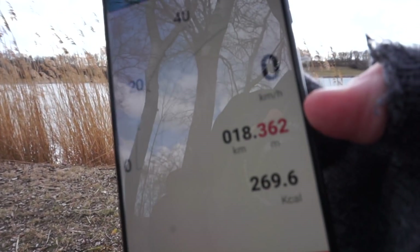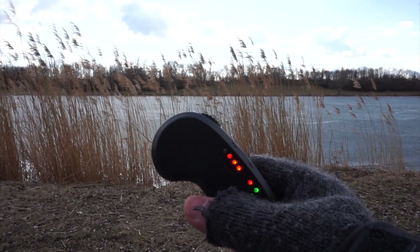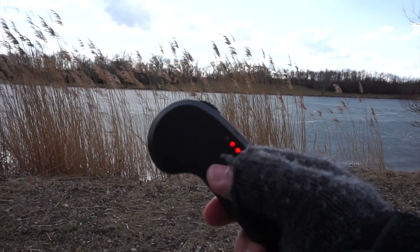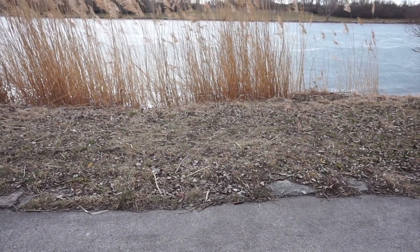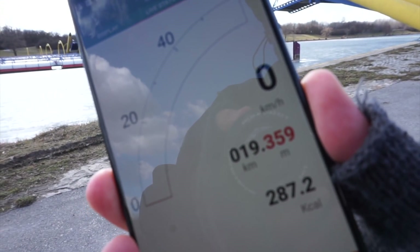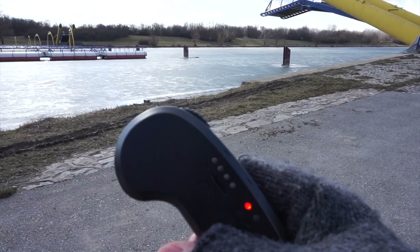Now we're at 18.36 kilometers and the battery is still half full to three quarters full, or 50 percent apparently. During riding it was just two solid lights, but here as soon as you stop the board it gets half a light more — the voltage goes up again. Nearly 20 kilometers now, 19.4 kilometers, and the battery is 50 to 75%.